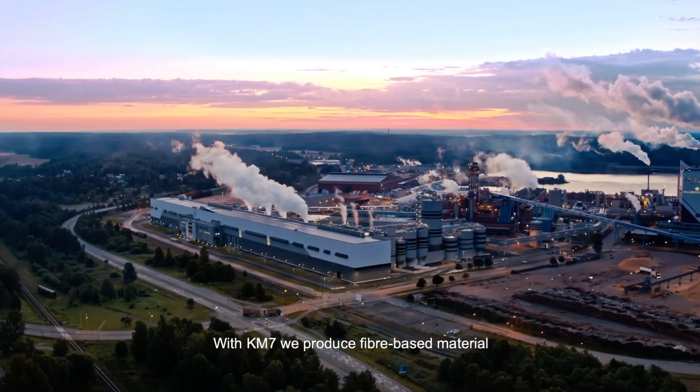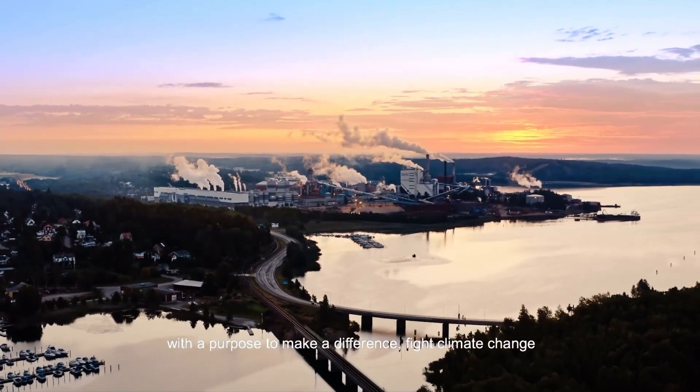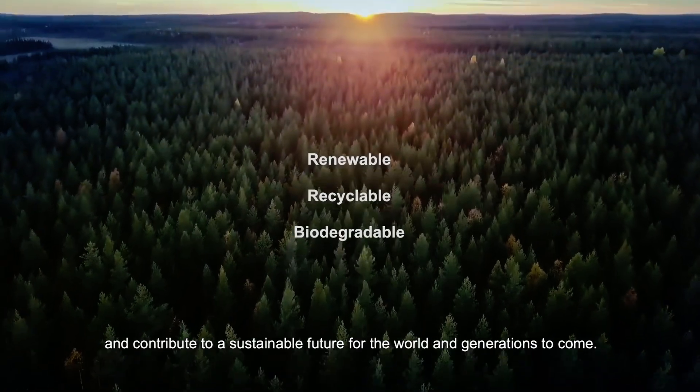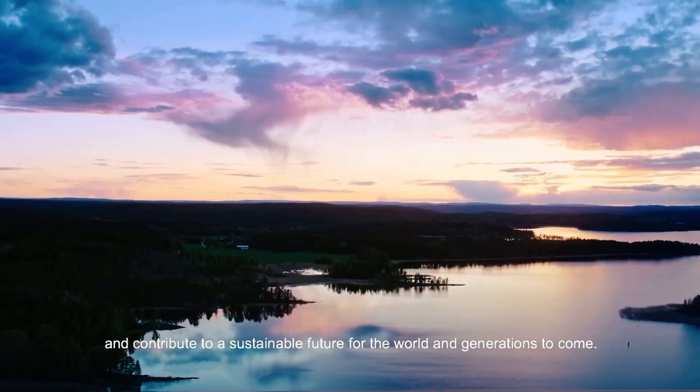With KM7, we produce fiber-based material with a purpose to make a difference, fight climate change and contribute to a sustainable future for the world and generations to come.